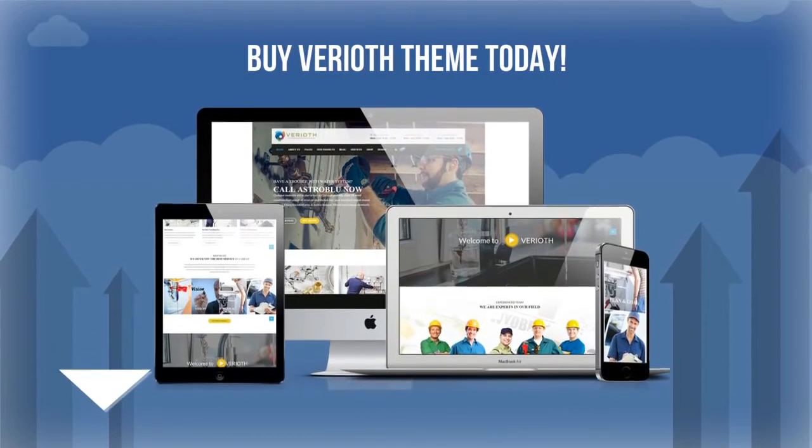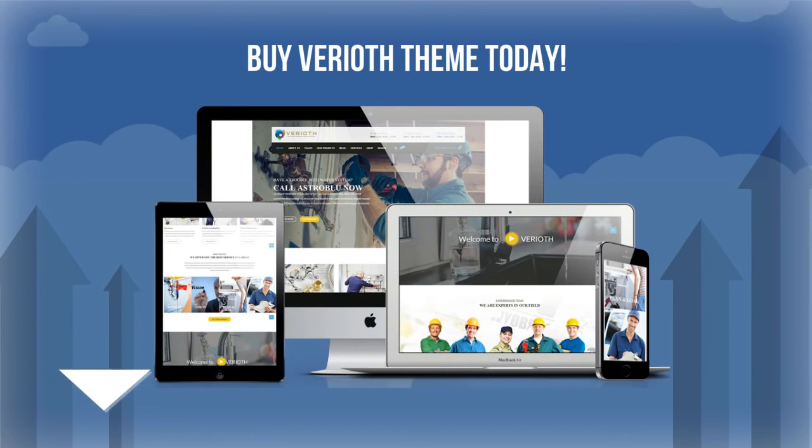You have nothing to lose, so buy Varyoth theme today. Scroll down below this video to see how this industry-changing WordPress theme will rock your world. See you inside.